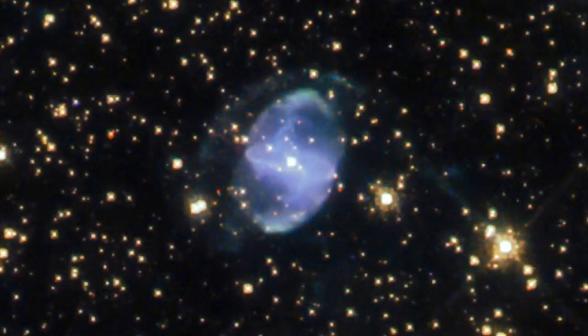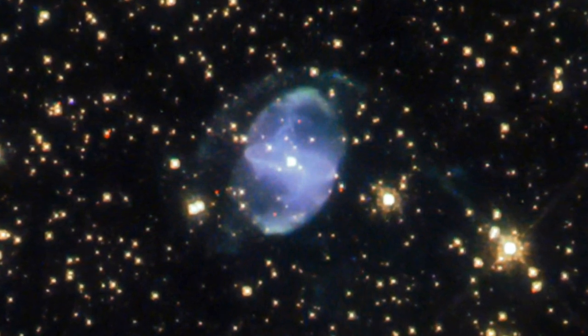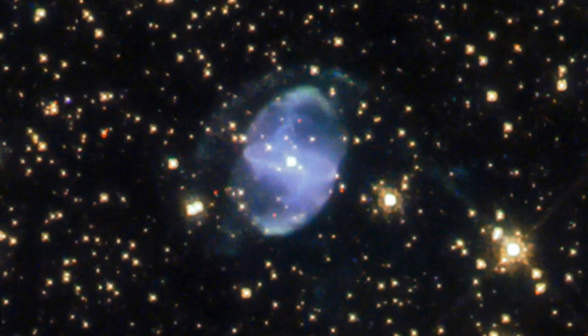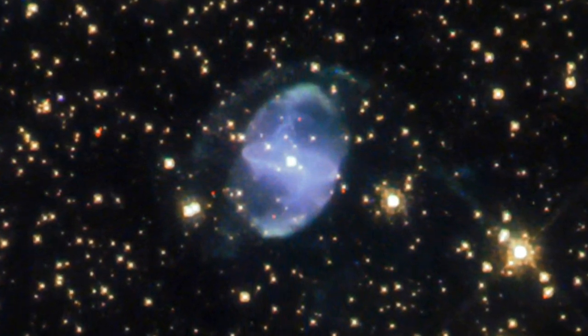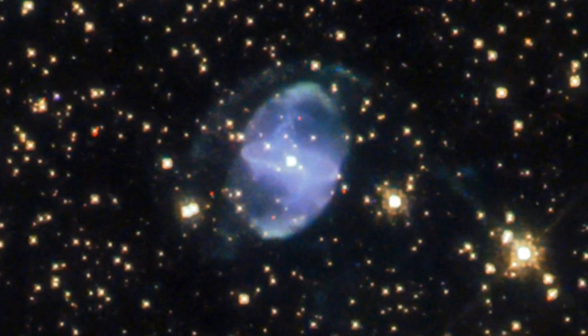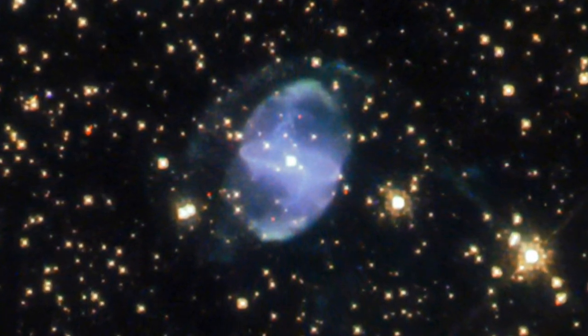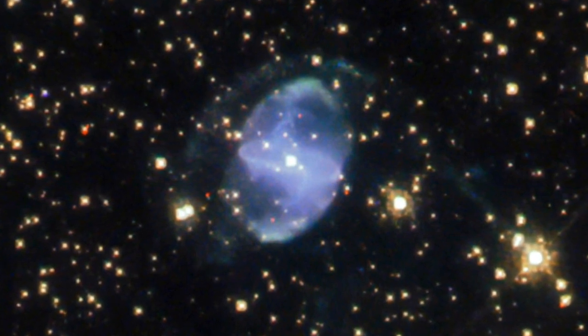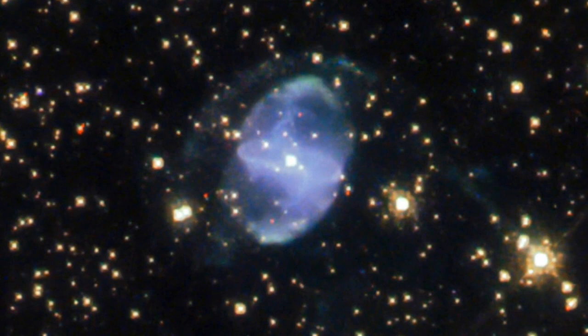Planetary nebulas last for only a few tens of thousands of years before the gas in them spreads out too thinly for them to be visible anymore. That's a very short time in astronomical terms and explains why planetary nebulas are comparatively rare. Only about 3,000 of them are known in the entire Milky Way galaxy, which contains hundreds of billions of stars.